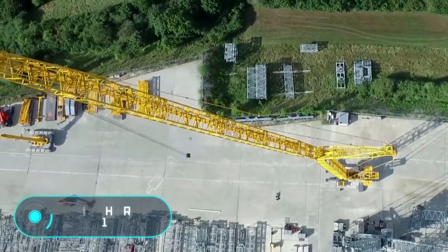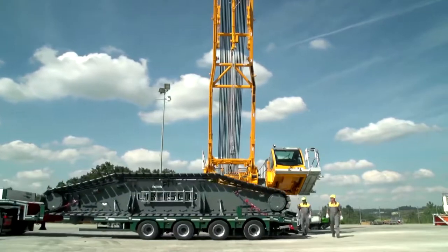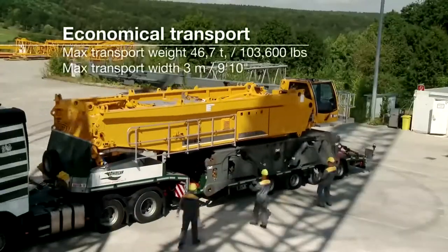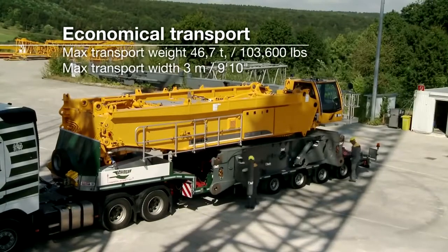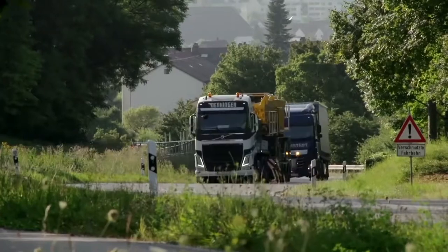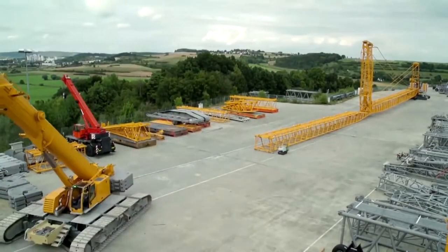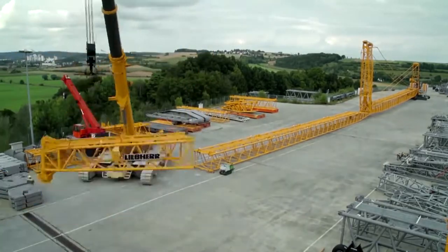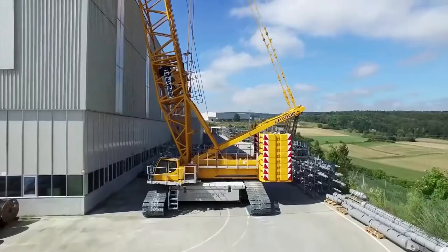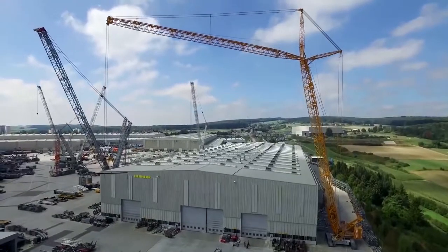The Liebherr LR 1500 crawler crane, with a load capacity of 500 tons, can be really economical. Unlike many other similar vehicles, this one differs in its compact size, so there will be no transport problems anywhere in the world. The range of the main arm varies from 36 to 138 meters, and the width of the track is only 7.6 meters.